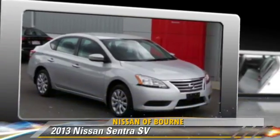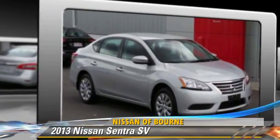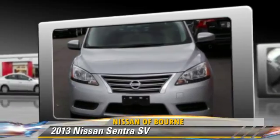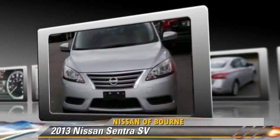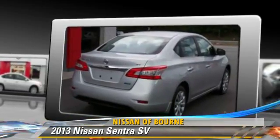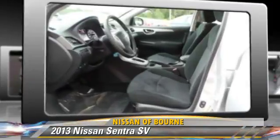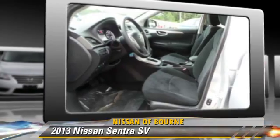The 2013 Nissan Sentra, powered by a 1.8-liter four-cylinder engine with an automatic transmission. This vehicle with fewer than 5,000 miles on the odometer gets up to 39 miles per gallon.